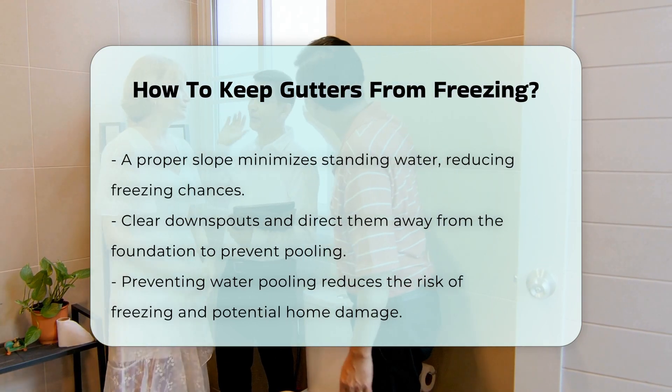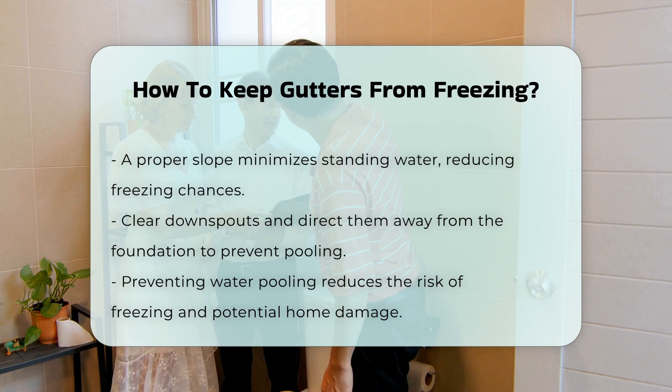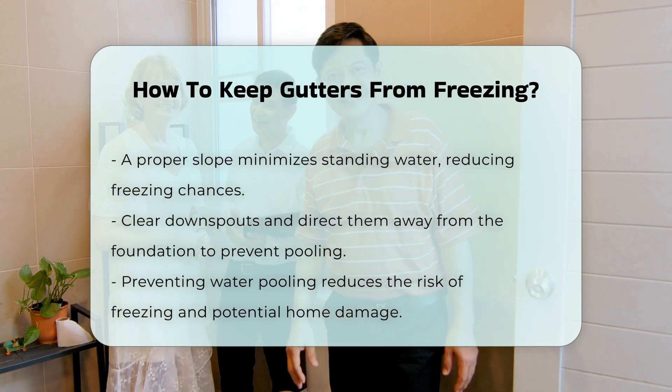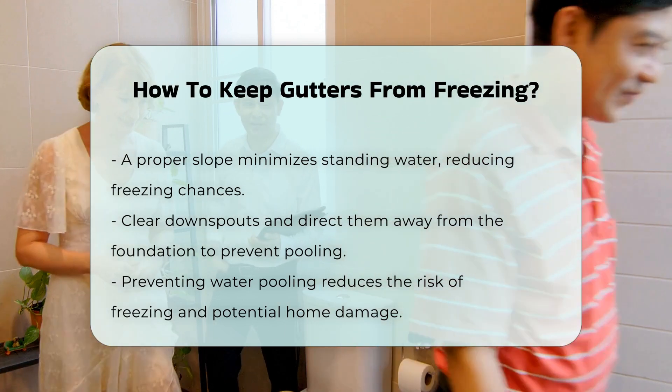Lastly, ensuring that downspouts are clear and directed away from the foundation can prevent water from pooling. This reduces the risk of freezing and potential damage to your home.